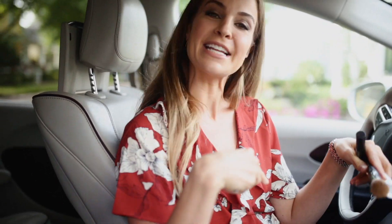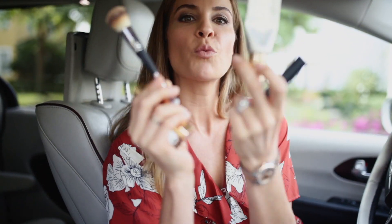Hey guys, so today's mom minute is all about the five products I always keep in my car — because let's be honest, where do you spend the most time during the day? Sitting right here in a pile of junk.